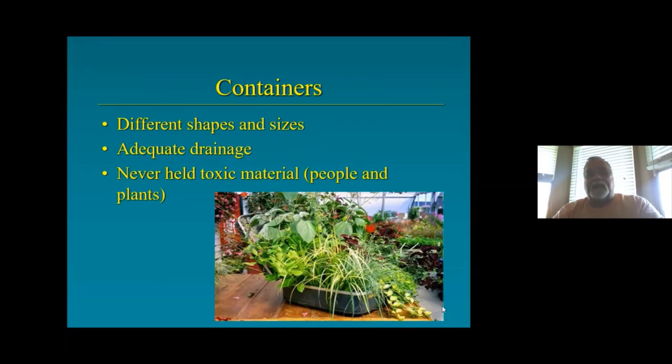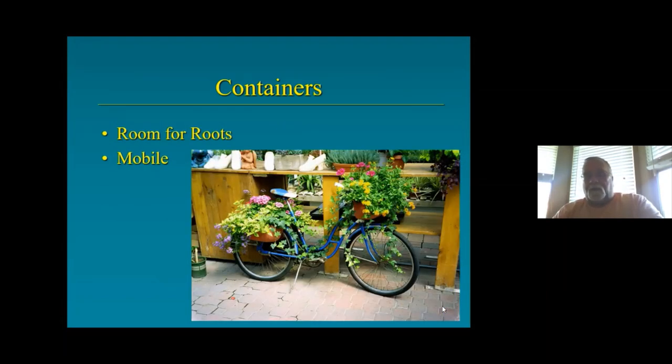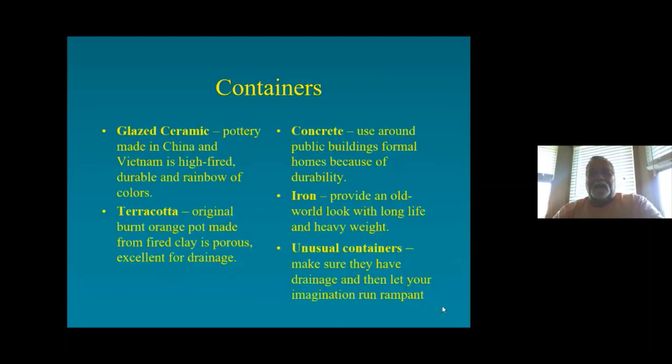Containers come in lots of different shapes and sizes. They need adequate drainage and should never have held toxic materials — both to people and to plants. That's one of those old Samsonite suitcases I found at a garage sale for a dollar. I drilled a few holes in the bottom and it made a wonderful container. When you're tired of it, just close it up and pack it away. Containers also need room for roots and obviously need to be mobile.